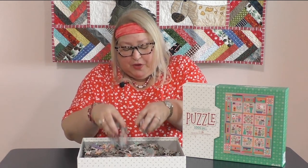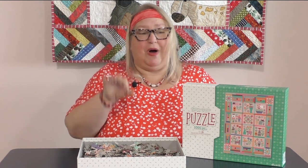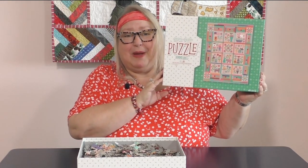Puzzles are so therapeutic — all these little pieces, all these bright colors. Good quality. And this is the Parim Puzzle designed by Lori Holt from Be In My Bonnet.